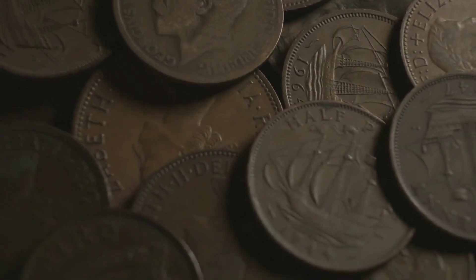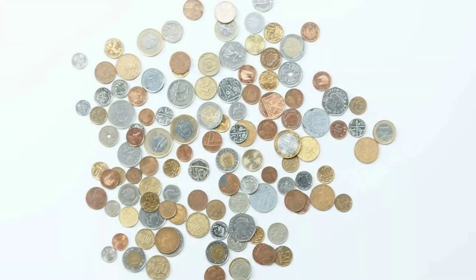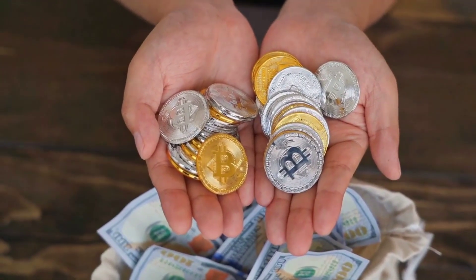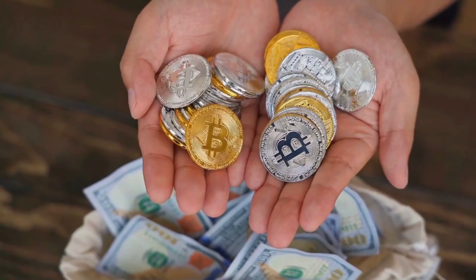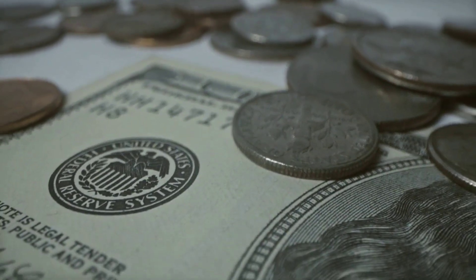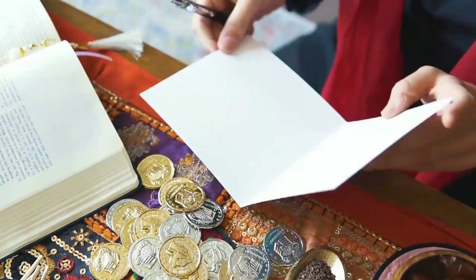Coins bearing the effigy of Queen Elizabeth II are not just tokens of currency. They are also small yet significant pieces of history and art. Queen Elizabeth II has reigned for an impressive period, making her one of the most prolific figures on coins worldwide. This video delves into the fascinating world of coins featuring Queen Elizabeth II, exploring their history, design, and cultural significance.